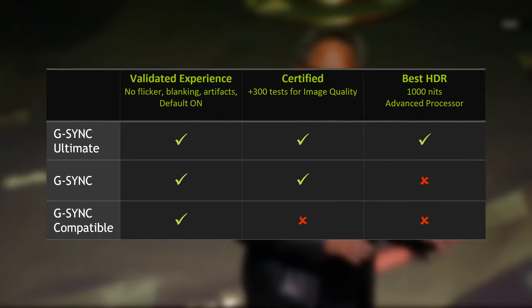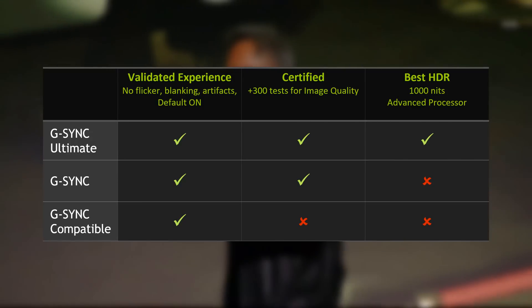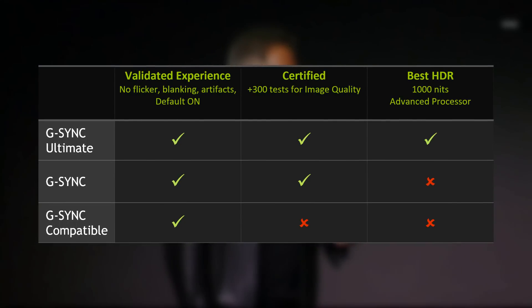Moving on, yesterday NVIDIA released their new GeForce drivers with FreeSync support, or adaptive sync support. If you wanted to buy a new monitor for your NVIDIA graphics card, you now have three labels to look for: G-Sync compatible, G-Sync, and G-Sync ultimate. A G-Sync compatible display just means that it will do basic adaptive sync without issues, which is pretty much what you want.